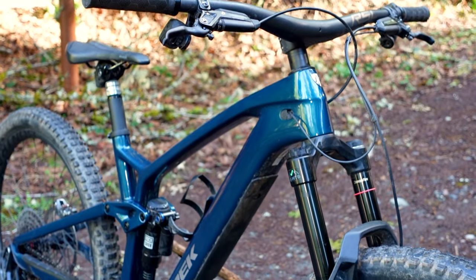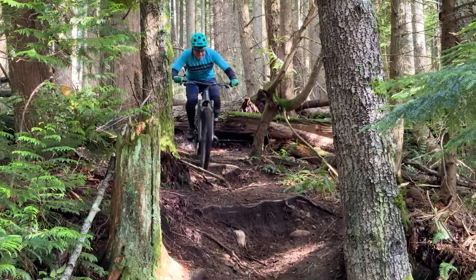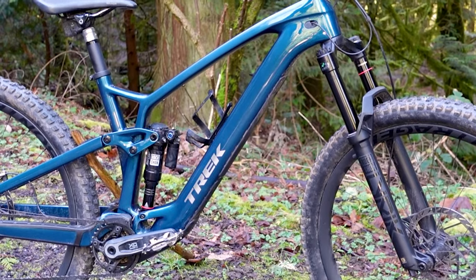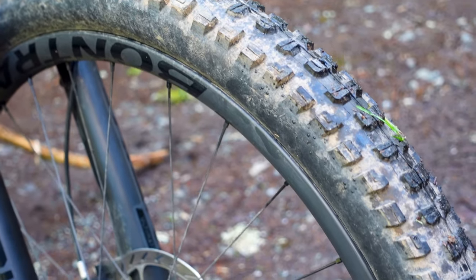I was immediately comfortable with the Trek. It's a very beautiful, clean, good-looking bike, and it rode awesome. It felt like a bigger bike than it is — very confident in the chunky stuff. I didn't feel that sort of fatigue by the end of a long descent that maybe I felt on the shorter travel bikes. The RockShox suspension, right out of the box, felt super plush and supportive. I didn't get along with the tires, but that's an easy one to tweak.